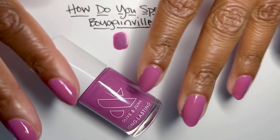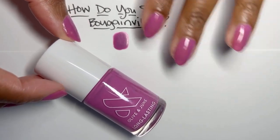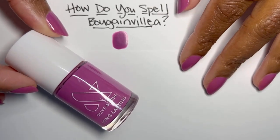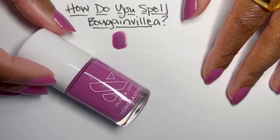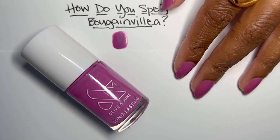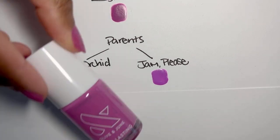Okay, let's talk about the color you have been looking at on my nails this whole time. How do you spell bougainvillea? Well, I don't know — still, even though it's written here and all over this bottle, I would not be winning this spelling bee. But we can talk about the color and the family. This color is really pretty and we do have a very extensive purple family in general, so this is going to be a fun one. Parents here are Wild Orchid and Jam Please.